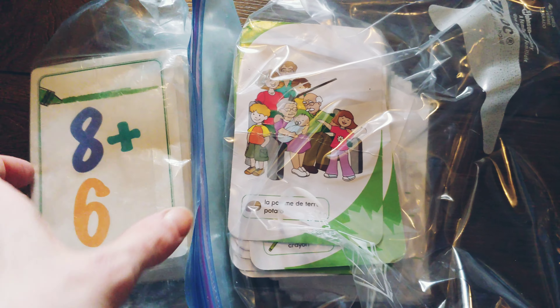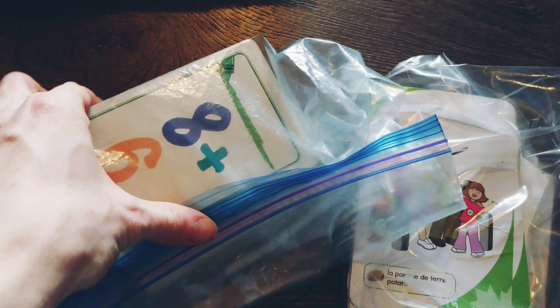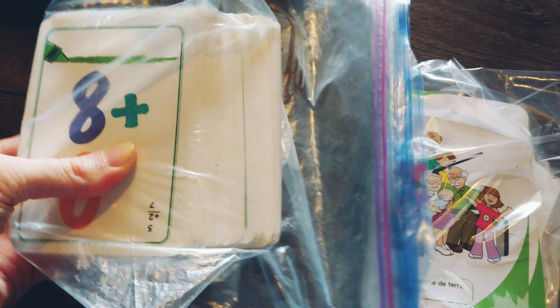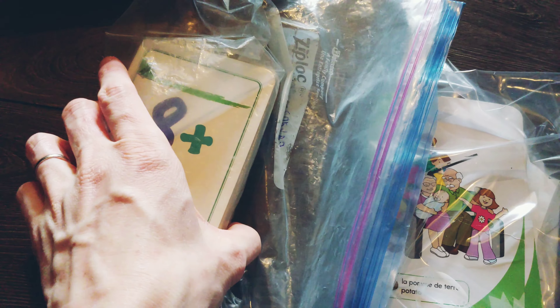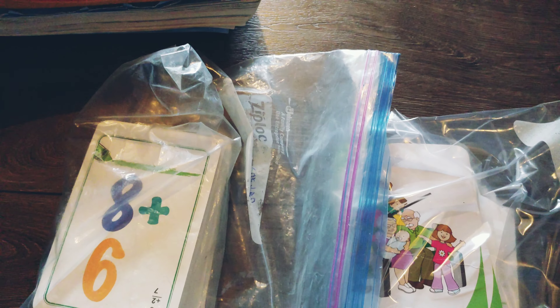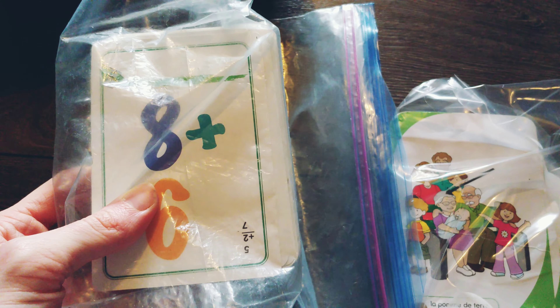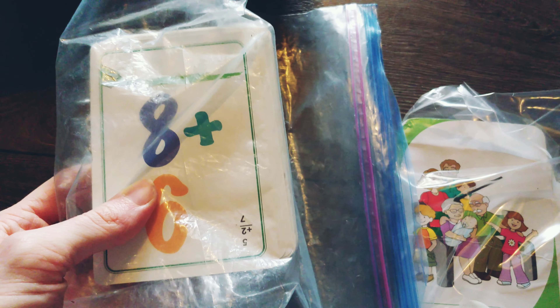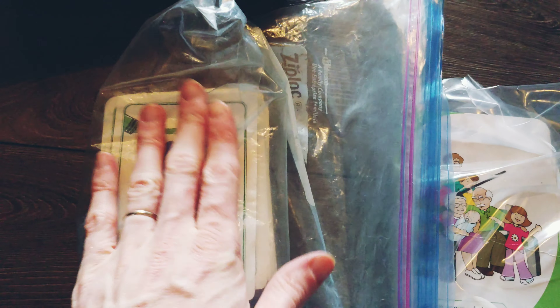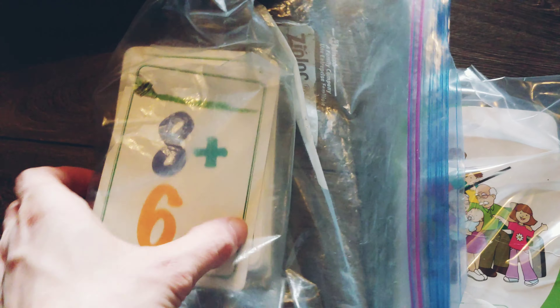The last thing we have are her flash cards for subtracting and adding - just basic stuff. She's not really ready for some of it yet, but we're doing some. We're up to about five right now for adding and subtracting. I got these at Walmart or the dollar store - they usually have them pretty cheap, like a dollar or two.